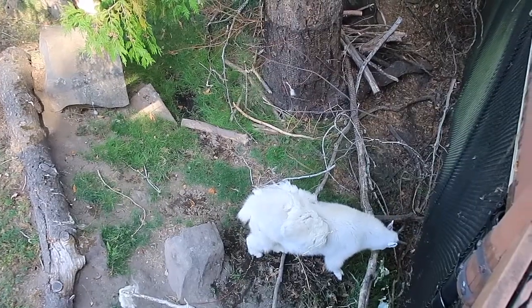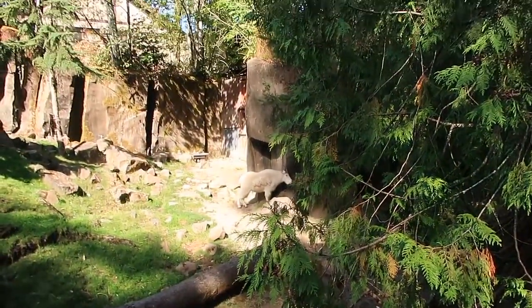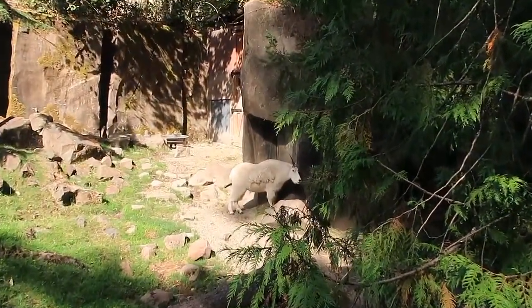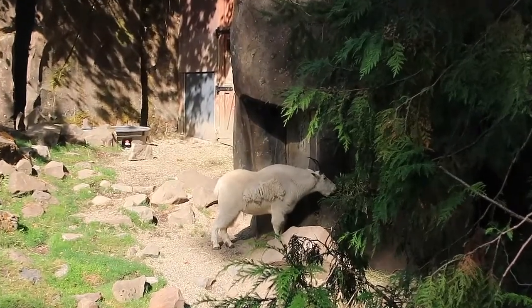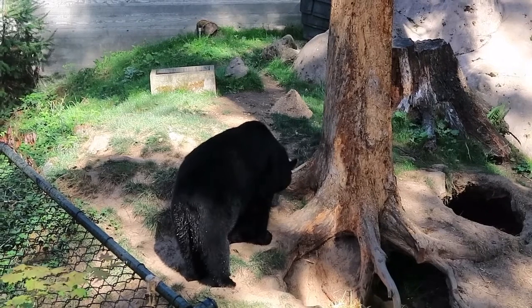Check out the mountain goat, guys — there's one there and there's one feeding over there. Whoa, mountain goats! Check out this bear — it's huge.